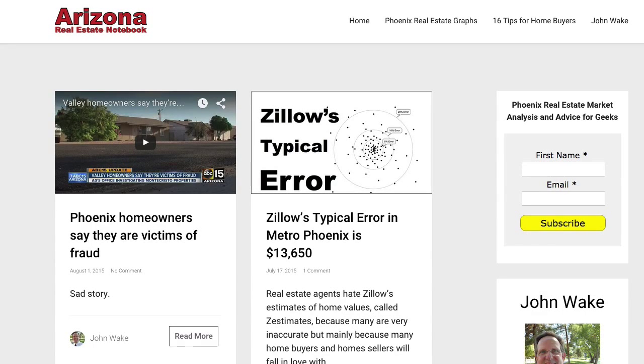Hi everybody, here's the new look for Arizona Real Estate Notebook. I spent a lot of time on it to make it really, really clean. You can see there's no distractions, there's no ads.